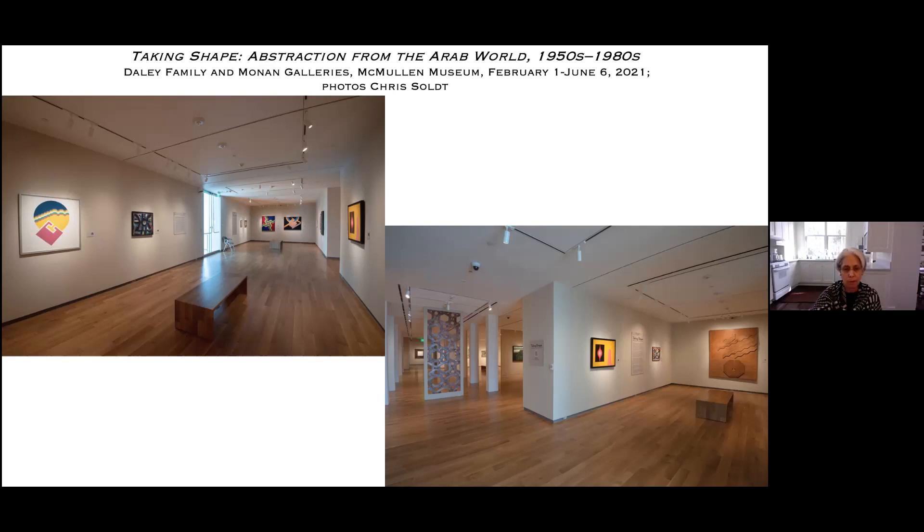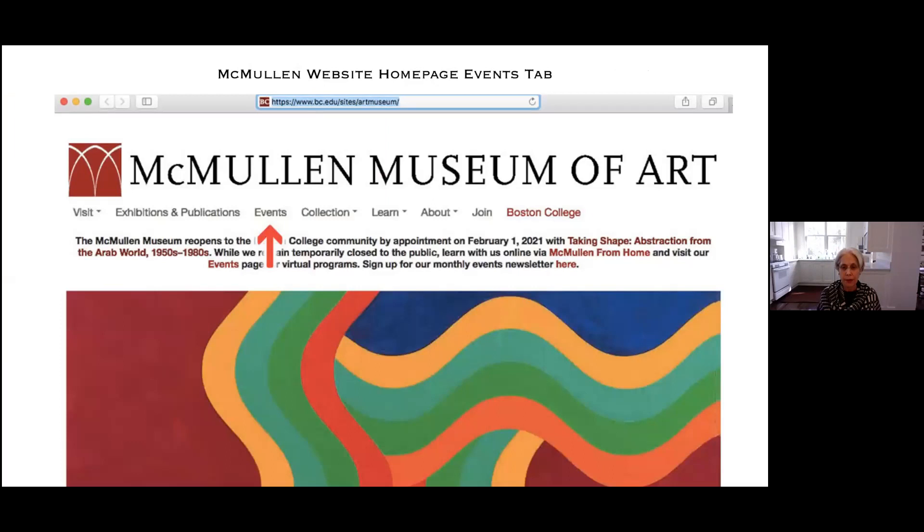I invite you to click on the events tab menu on our McMullen website. There you will find a list of the virtual programs we've organized to enhance the exhibition, and for which you're all welcome to register free of charge.